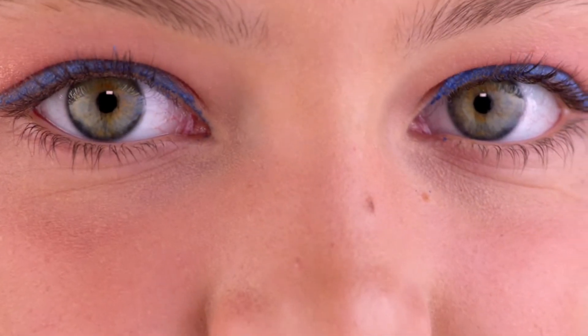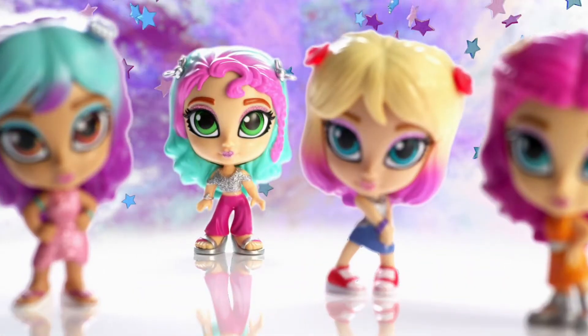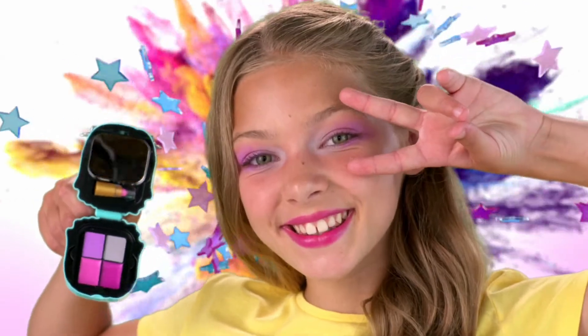Choose your style and unleash your glamorous side. InstaGlam: glam your doll, glam yourself, glam your world.